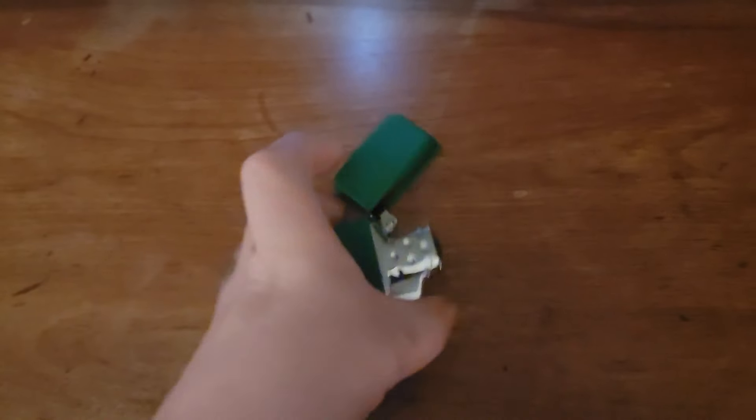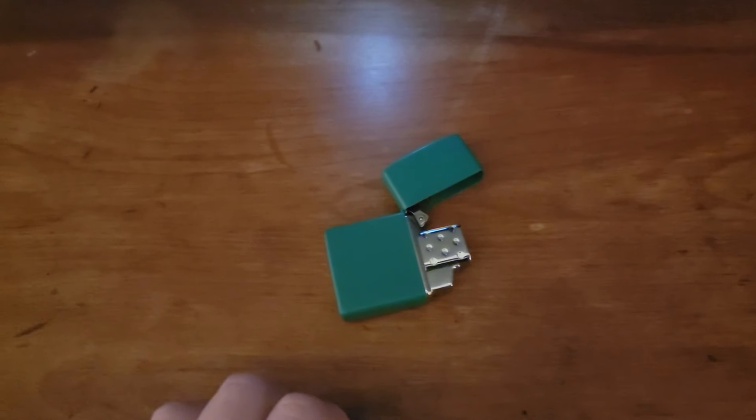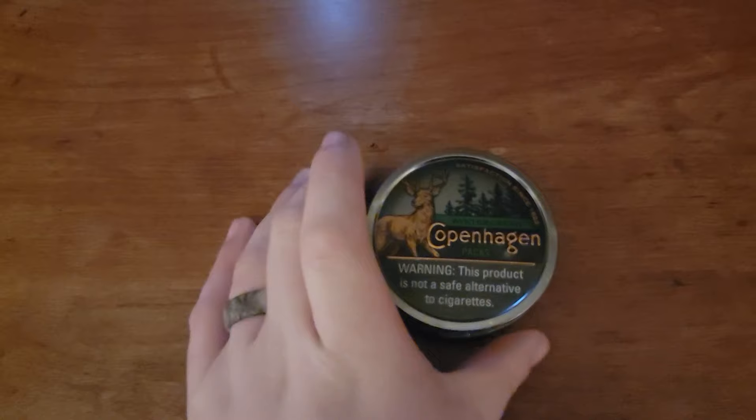Still carrying the same card wallet — not going to show it just because of my cards. I'm carrying a Zippo, of course in green, with the butane torch insert by Zippo. Back left pocket, still carrying dip. Right now I'm trying out the Copenhagen Pax. They're okay, not too bad.